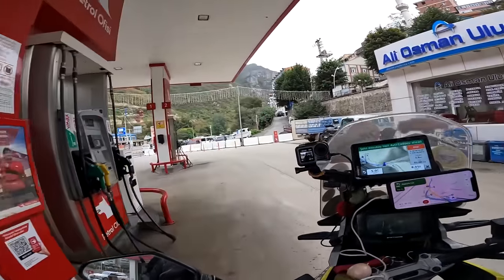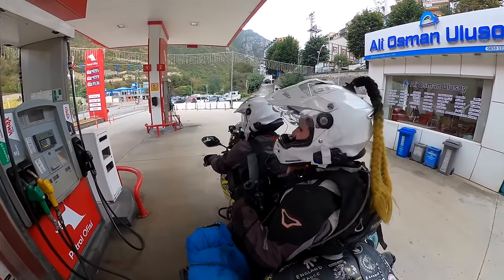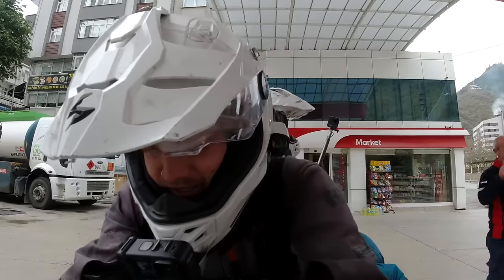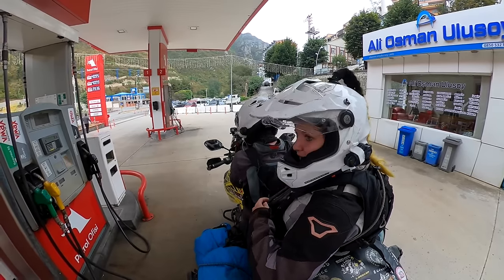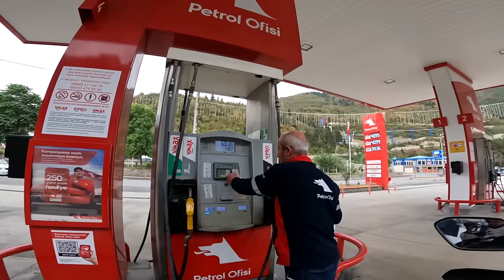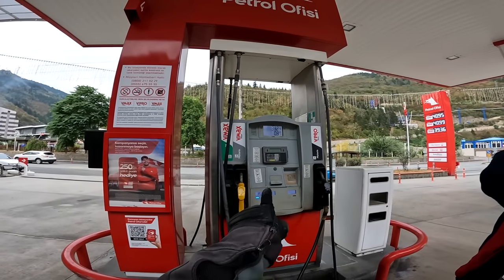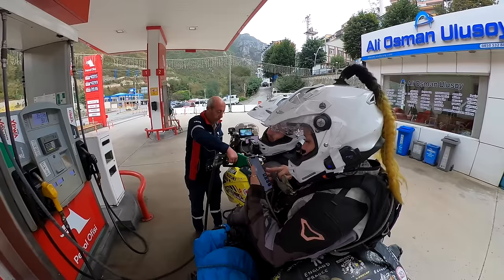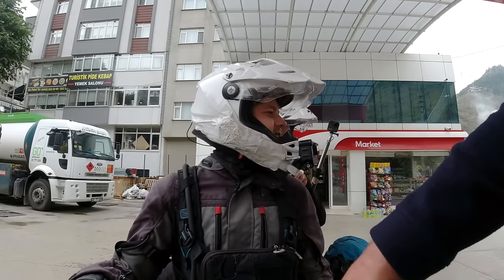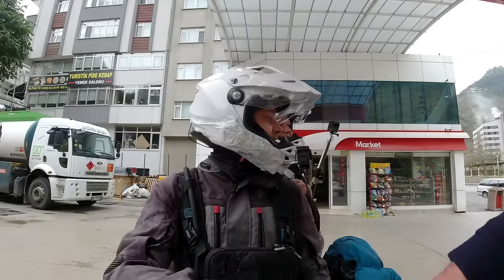First fuel up in Turkey - time to find out the prices. They have to write down the number plate apparently. They've got two diesels and one regular - it's 95 octane at 39 lira per litre, which is about £1.20 per litre. So it's getting more expensive. In Kazakhstan we paid like 35 pence - it's quadrupled since Kazakhstan.